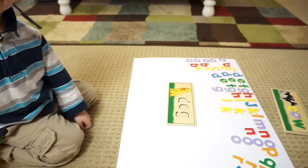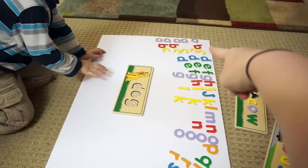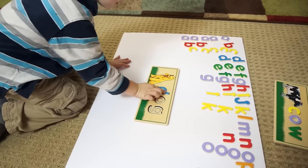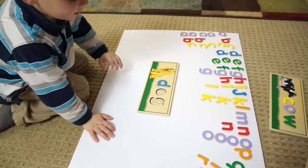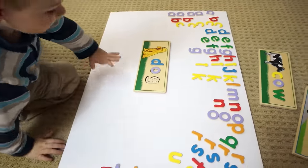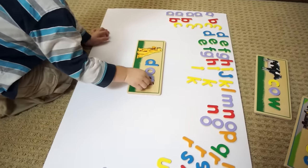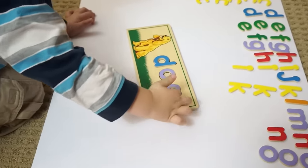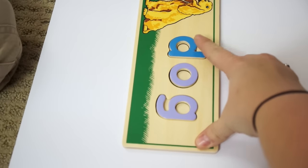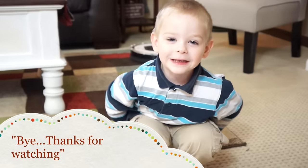So basically that is our learning center — really keeping it contained is how you keep it special. Let's find D! D says duh, like dog and daddy. Oh says ah. G says guh — it's purple, do you see it? Look at what you did — you spelled D-O-G! D says duh, O says ah, G says guh — dog! Good boy, you spelled dog!